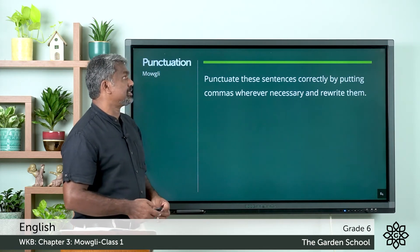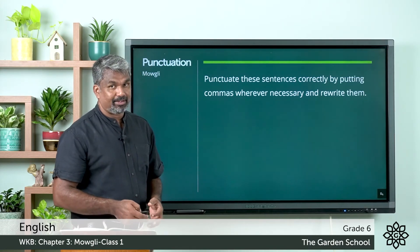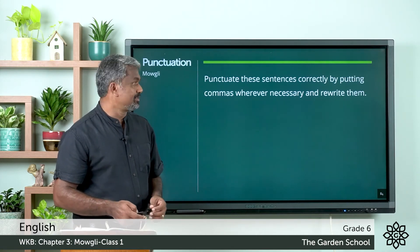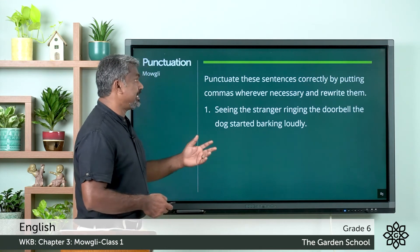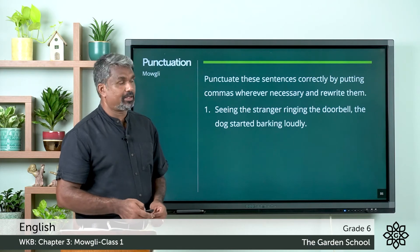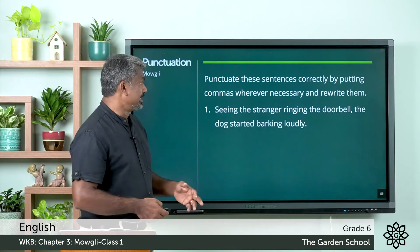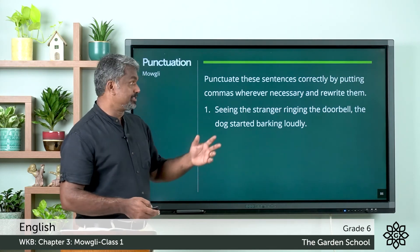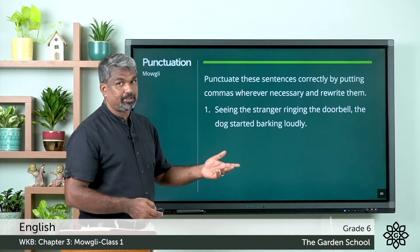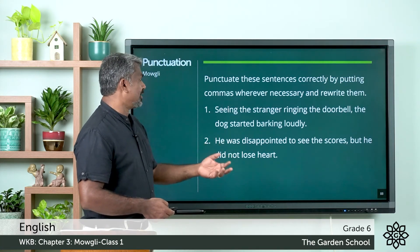Punctuate these sentences correctly by putting commas wherever necessary and rewrite them. Pause the video, do it, and come back. Hope you all done. We can check the answers. First one: 'Seeing the stranger ringing the doorbell, the dog started barking loudly' — here we put the comma after 'doorbell'. You know the rules of punctuation — this is an adverbial expression, that is why we put the comma after it. Second one: 'He was disappointed to see the scores, but he did not lose heart' — here we put the comma after 'scores', this is also an adverbial expression.